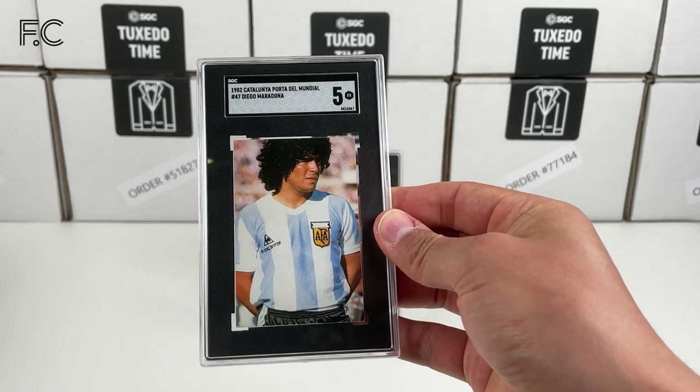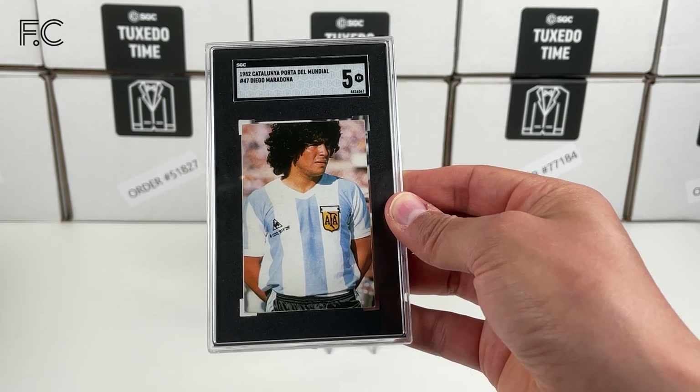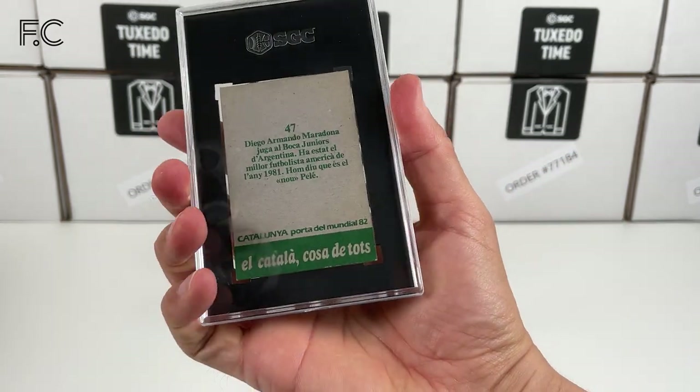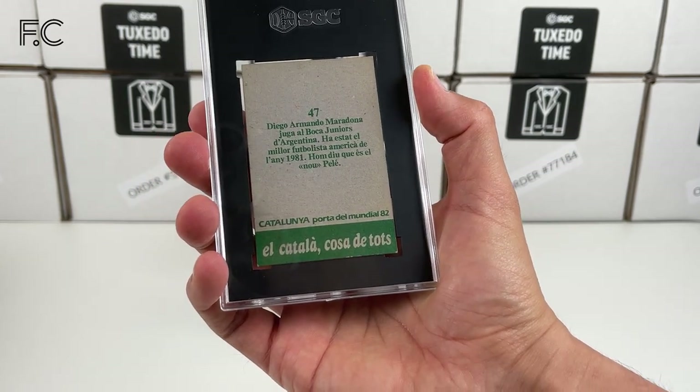That's a lovely card — look at his hair, amazing. Really nice image, and that's a grade 5. Diego Armando Maradona — he plays for Boca Juniors at the time.